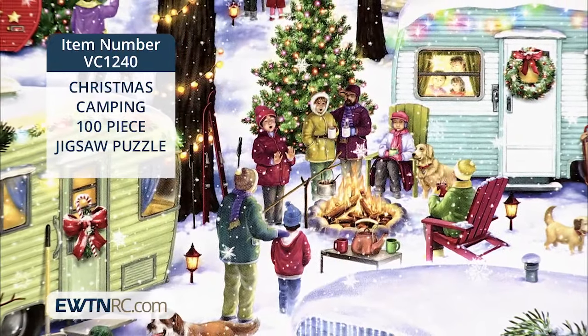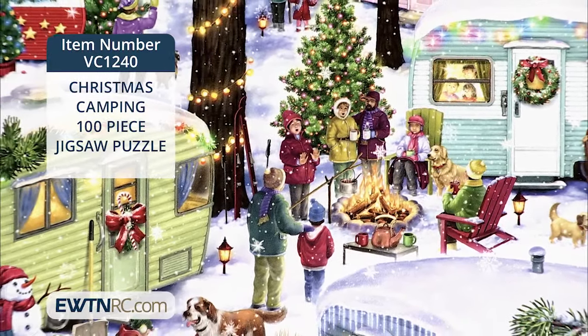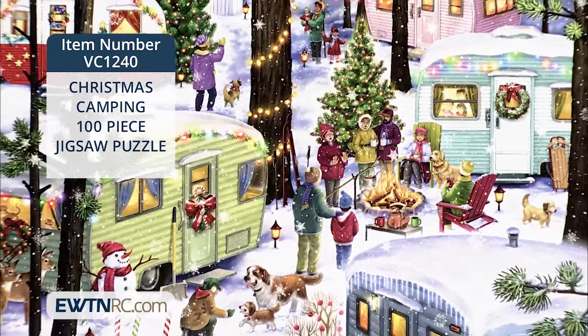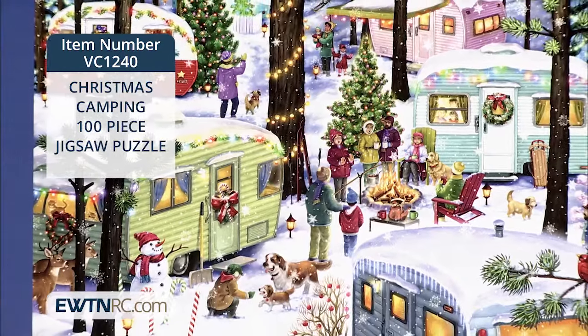Again, paired maybe with some fun s'mores making supplies to give as a gift, or after your own bonfire night, this would be such a fun Christmas activity to warm up and slow down.